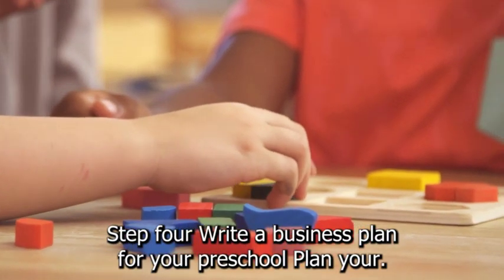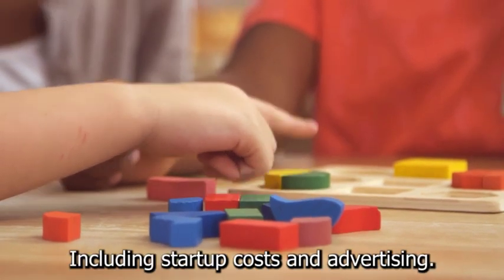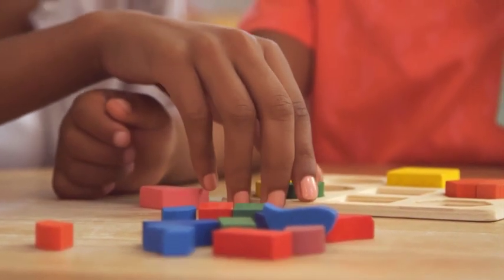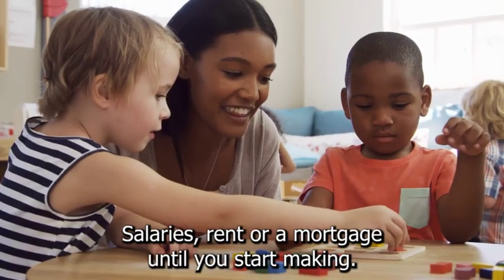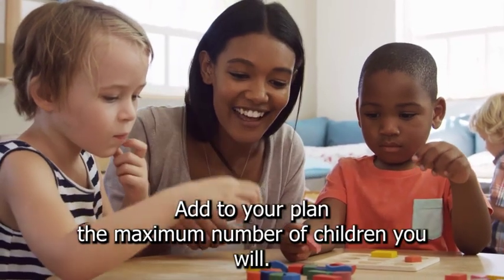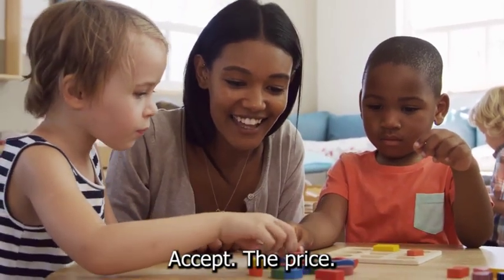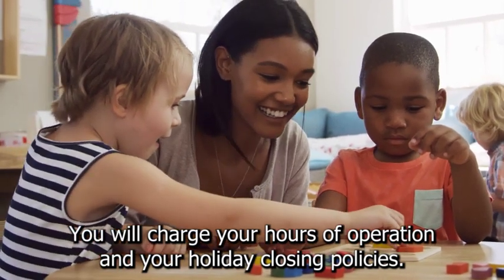Step 4: Write a business plan for your preschool. Plan your company's launch, including startup costs and advertising. Include information on how you plan to pay licensing fees, salaries, rent, or a mortgage until you start making money. Add to your plan the maximum number of children you will accept, the price you will charge, your hours of operation, and your holiday closing policies.